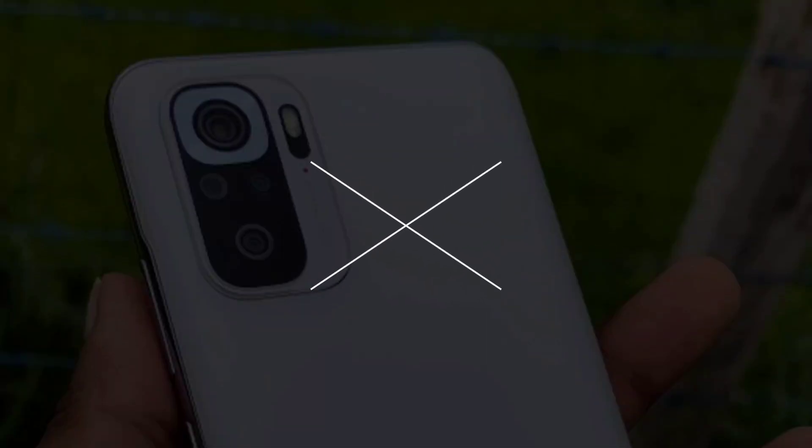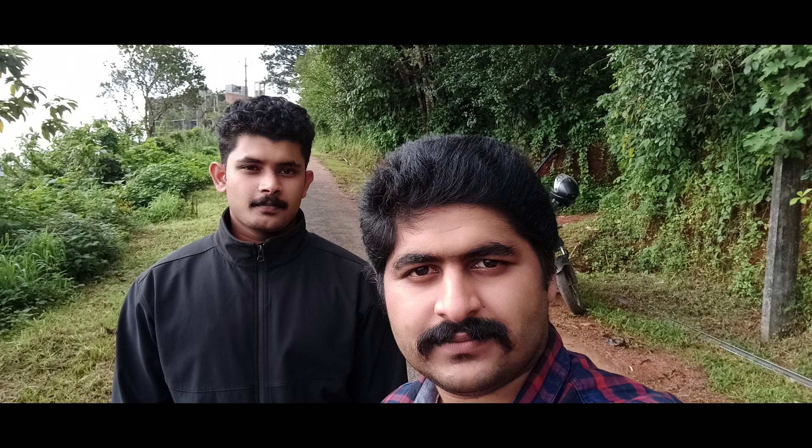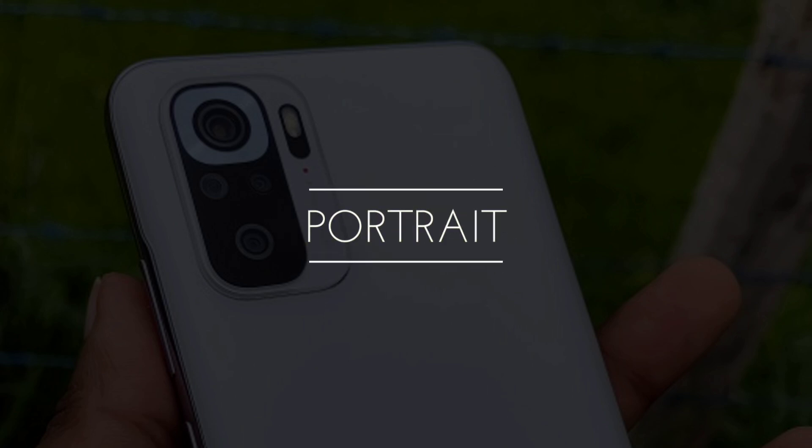The selfie camera delivers a heavy performance load. The Redmi Note 10s has a 13MP front sensor, but it is not easy to evaluate the performance clearly. Colors are not rendered optimally. I will now review the selfie camera performance in more detail.